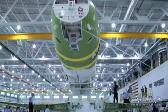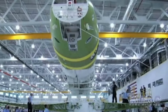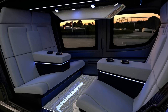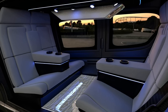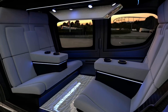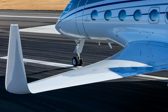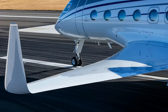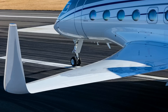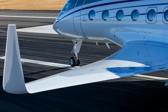The Gulfstream G650 was formally launched as an internal company project in May 2005 and publicly unveiled on March 13, 2008. At the public announcement, company executives stated the new model would become Gulfstream's largest, fastest, and most expensive business jet on entry to the market. The wing design was completed in 2006, and a total of 1,400 hours of wind tunnel testing was completed by 2008. A pressure test fuselage was built and tested, including an ultimate pressure test of 18.37 psi.